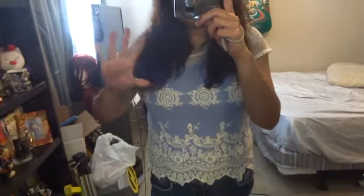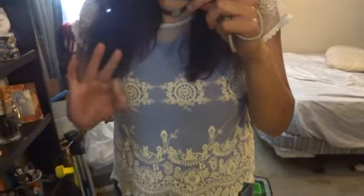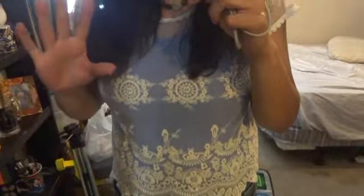Honestly I'm losing weight, so the fact that I can fit into this is amazeballs. Though it will probably fit a little bit better once I lose some more weight. I don't know if I've told you guys this or not, but I've lost about 15 pounds already.